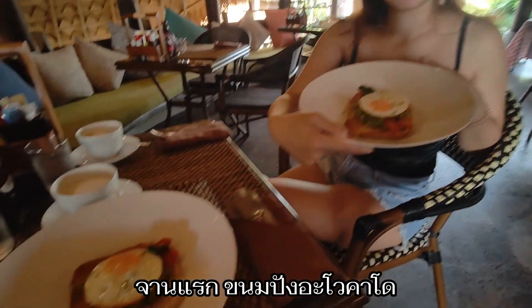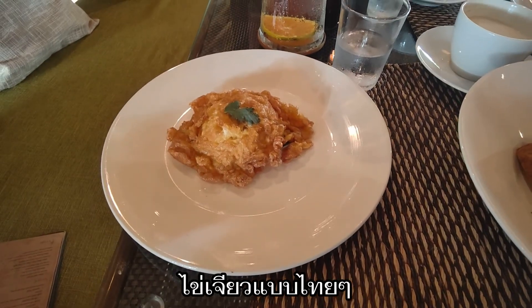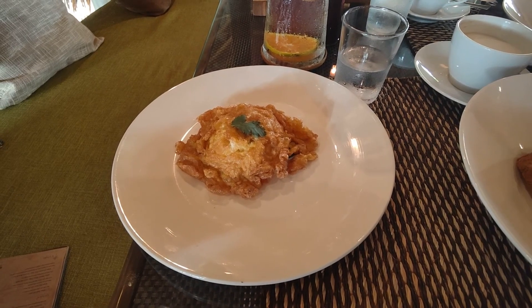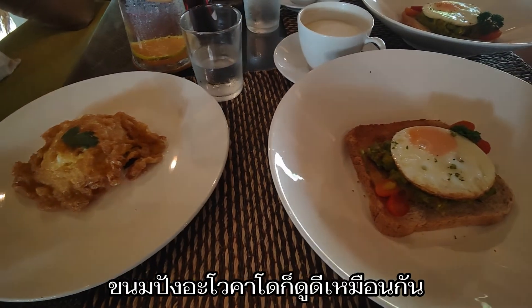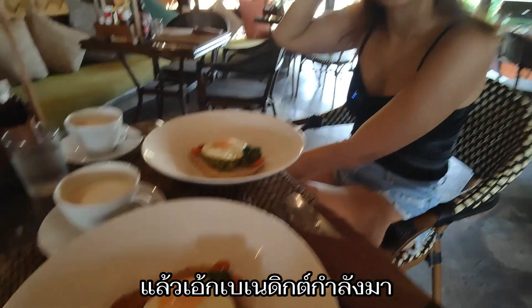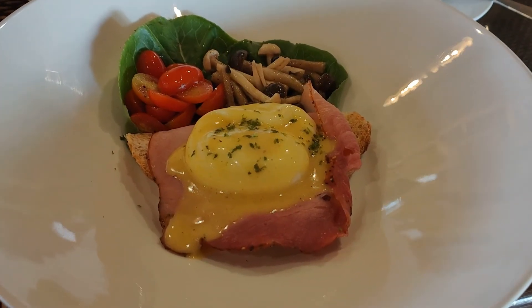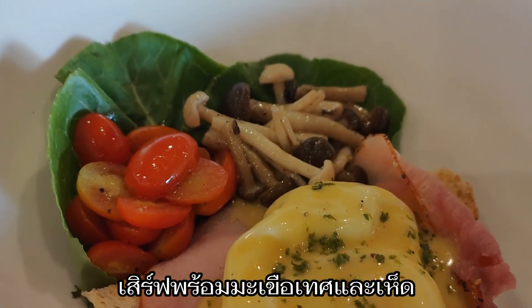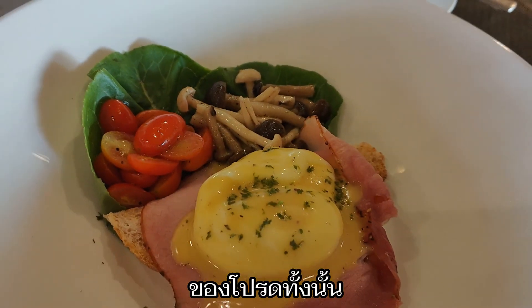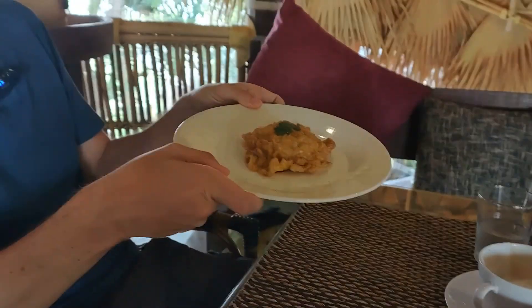First round: we both have avocado toast. I also ordered kai jiao, which is Thai-style omelette. I love this one so much! The avocado toast looks good as well. And eggs benedict is coming — served with tomatoes and mushrooms, all my favorites. Bon appétit!